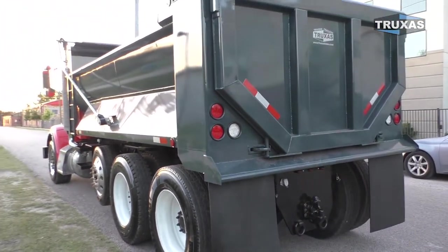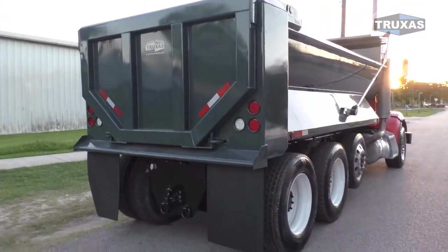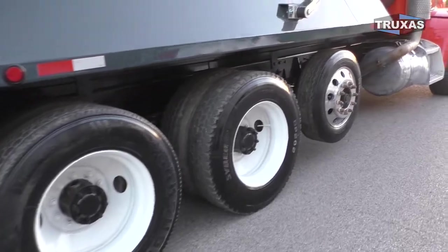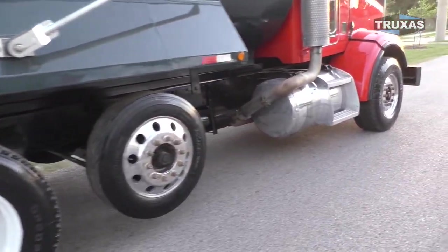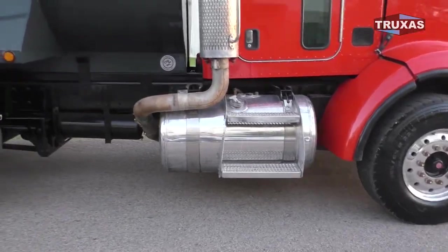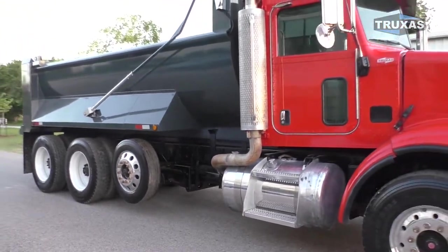Tow hitch, high lift tailgate, steel rims in the back here, aluminum rims on the lift axle and the drive tires, dual aluminum tanks, dual exhaust on this one.